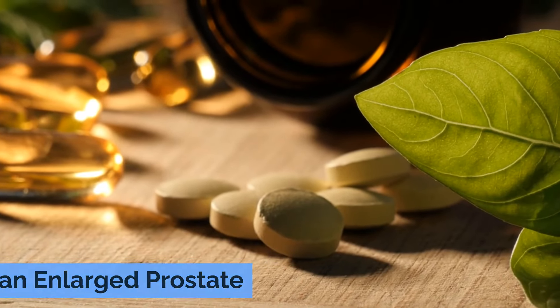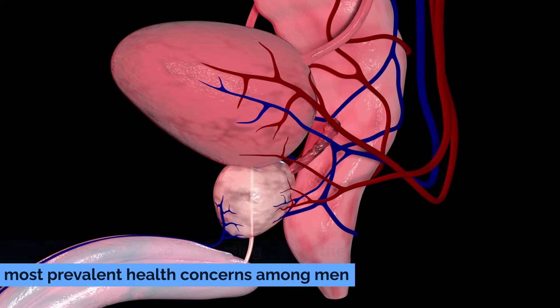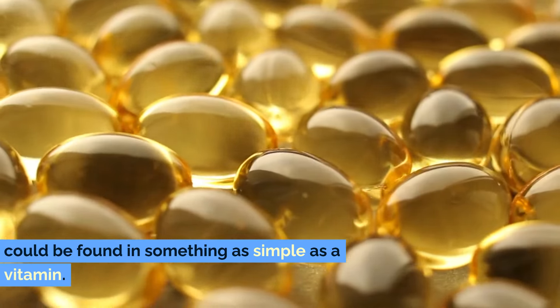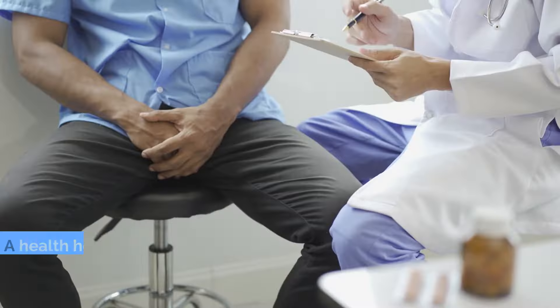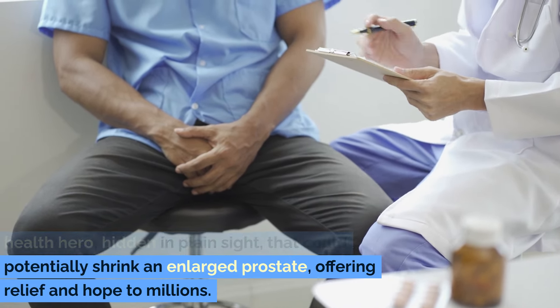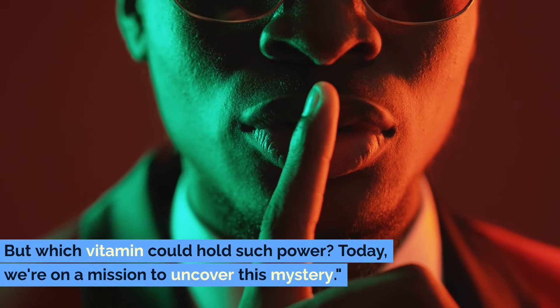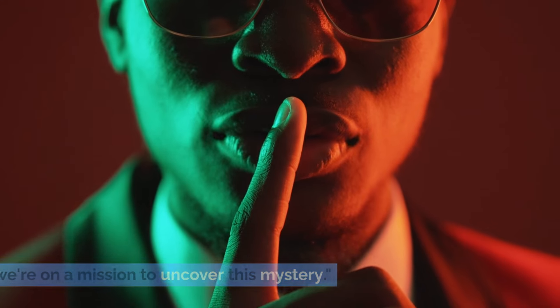Just one tiny vitamin to shrink an enlarged prostate. Imagine if the secret to combating one of the most prevalent health concerns among men could be found in something as simple as a vitamin — a health hero hidden in plain sight that could potentially shrink an enlarged prostate, offering relief and hope to millions. But which vitamin could hold such power? Today we're on a mission to uncover this mystery.